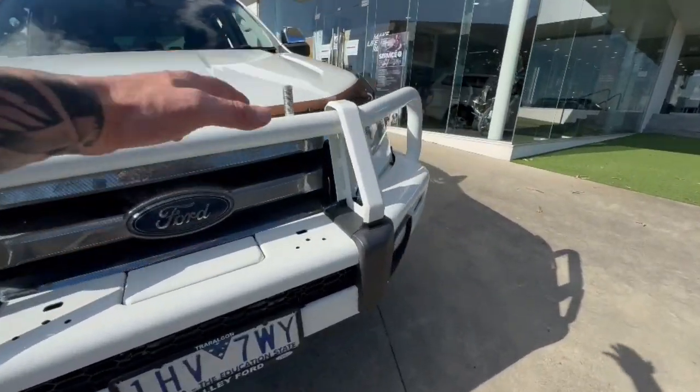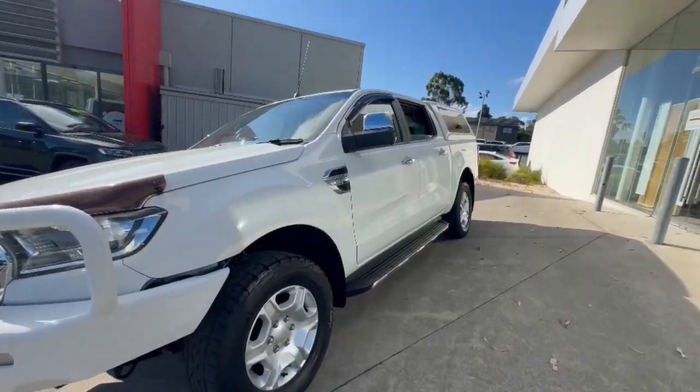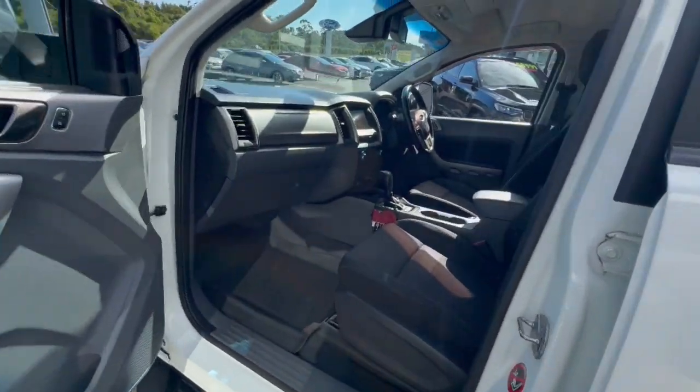Hey guys, thanks for checking out our Ford Ranger XLT. This one's got your ARV bull bar, alloy wheels, towing mirrors that slide out, weather shields, and a UHF radio in there as well.